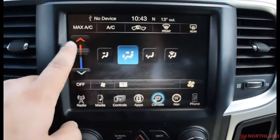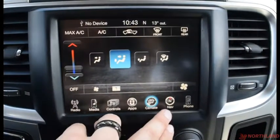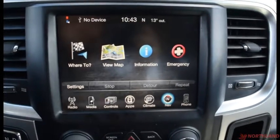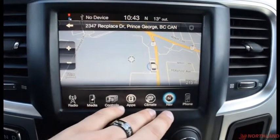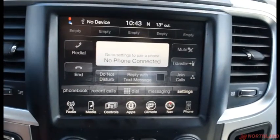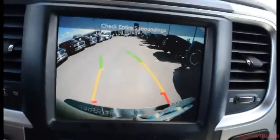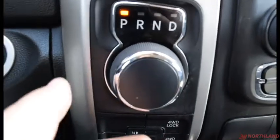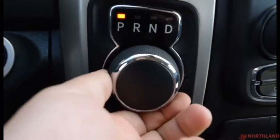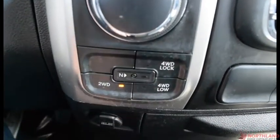You have your climate control so you can turn the heat up and down, and control where it blows out of. You have navigation here — you can hit view map and see where you are. You have phone options if you have one hooked up through Bluetooth. When you shift into reverse you get your backup camera. The gear shift is right here — you just turn it. You also have your four-wheel, two-wheel, and four-wheel low controls down here.